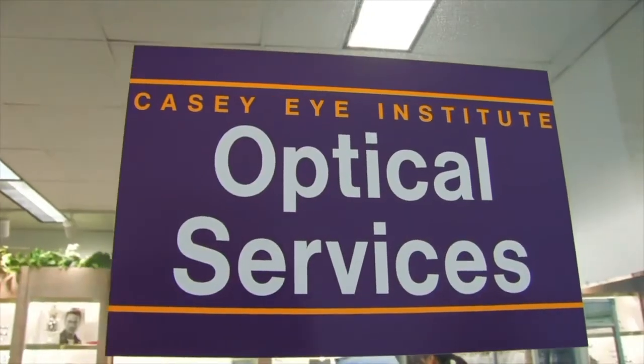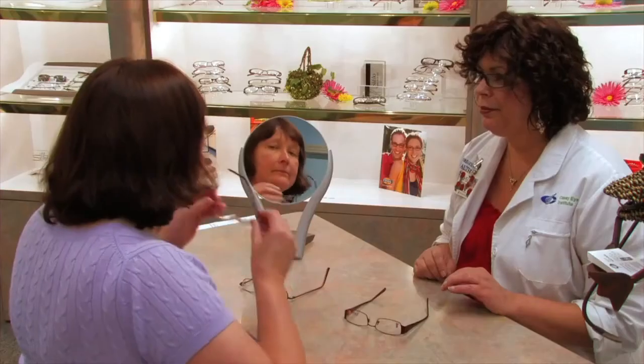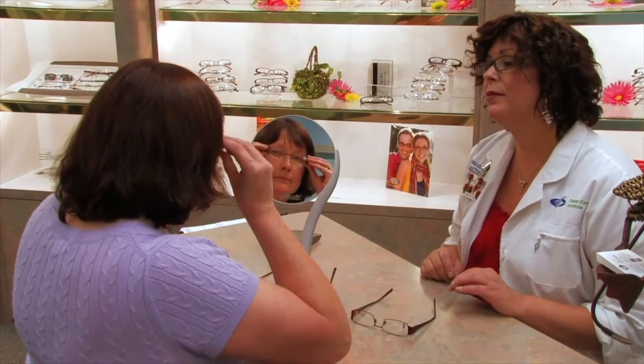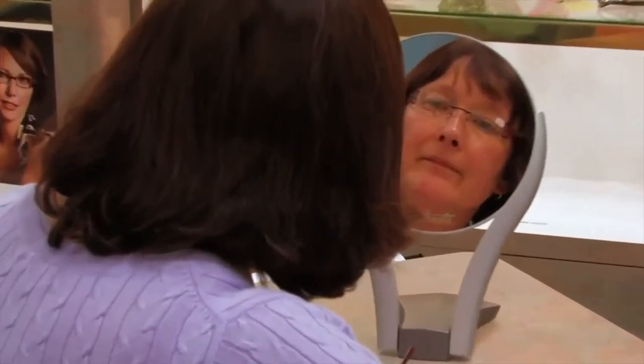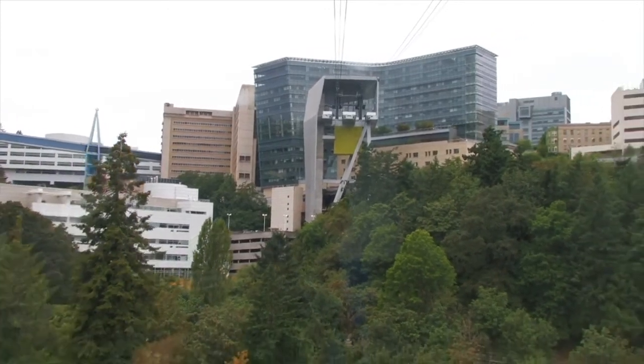To obtain the best possible vision, you may require prescription eyeglasses. This prescription can be made available to you at your final post-operative visit if you so desire. Depending on your profession, most people can return to work within a few days following the procedure. The total healing time after cataract surgery is usually about a month, but most people start noticing an improvement in their vision within days. Cataract surgery is one of the most rewarding parts of my practice and I really enjoy working with patients to improve their vision and their quality of life.